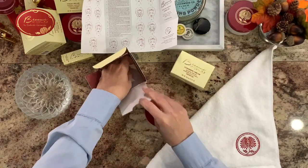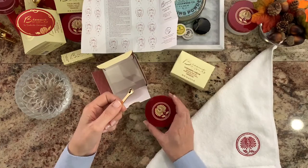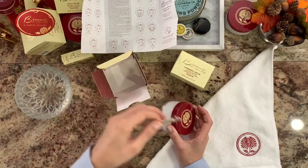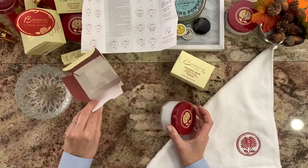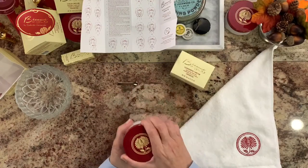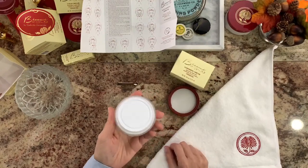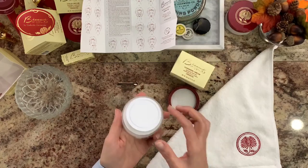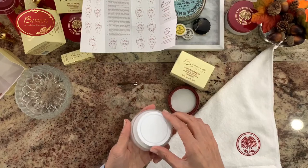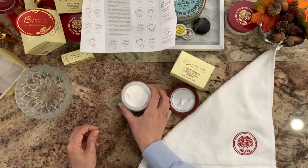You'll also always get a little spoon in the box, because you want to make sure you scoop the cream out with the spoon and not use your fingers, to keep bacteria from getting into your cream. Always use the scooper to get it out, put it on your hand, and then on your face. When you open the jar, you'll see it has a top on the inside — you want to keep this because it actually keeps the cream fresher longer by stopping air from coming in.